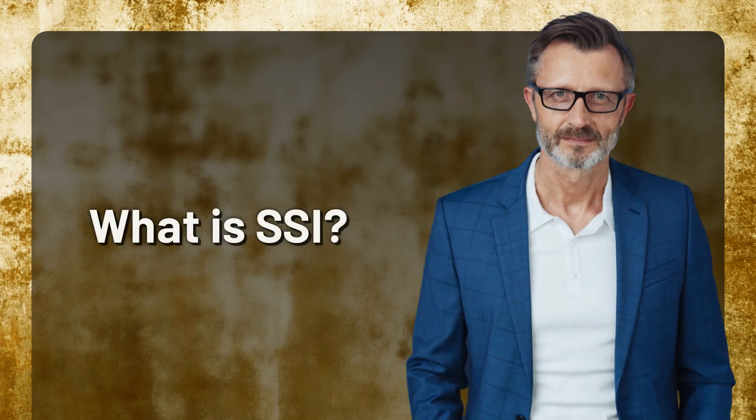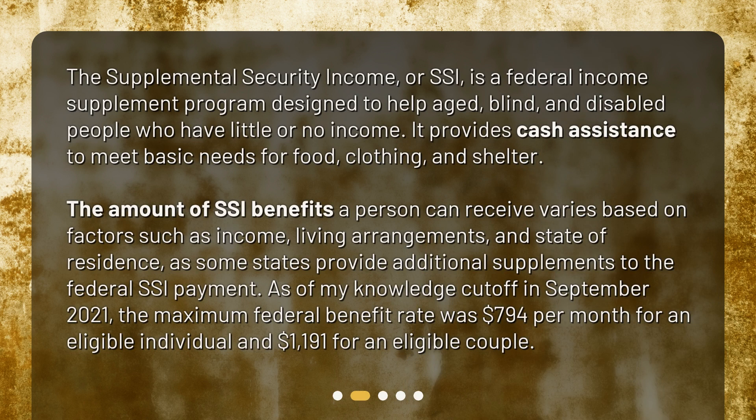What is SSI? The Supplemental Security Income, or SSI, is a federal income supplement program designed to help aged, blind, and disabled people who have little or no income. It provides cash assistance to meet basic needs for food, clothing, and shelter. The amount of SSI benefits a person can receive varies based on factors such as income, living arrangements, and state of residence, as some states provide additional supplements to the federal SSI payment.